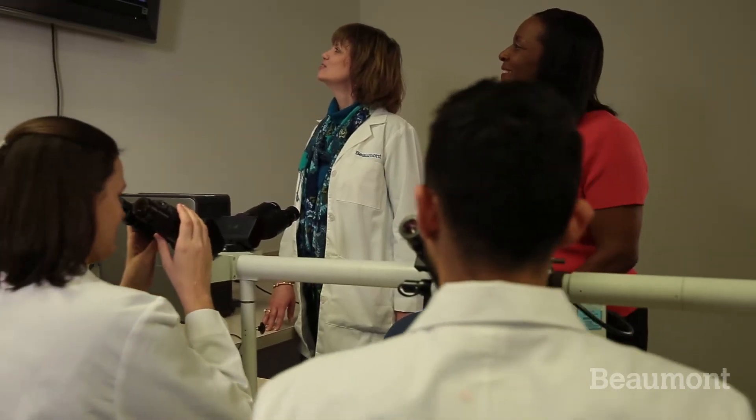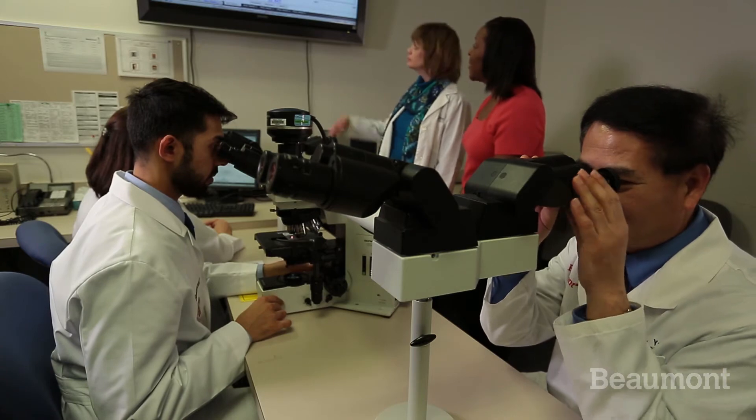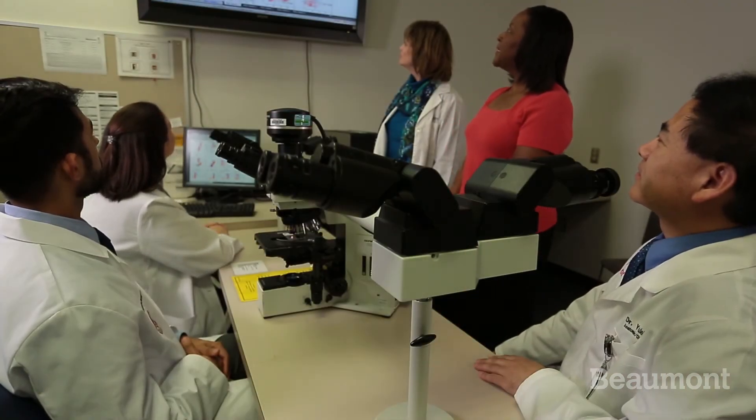Beaumont is one of the biggest health systems in Michigan and receives a great volume of cases. With respect to hematopathology, we receive about a thousand bone marrows every year, about 500 to 600 lymph node biopsies, we see about 3,000 flow cytometry cases, and an equal number of pathology consults. There are cases that we see that have never been previewed elsewhere, and we make very challenging diagnoses on these cases for the first time — and I think that's a great plus for doing a fellowship here.